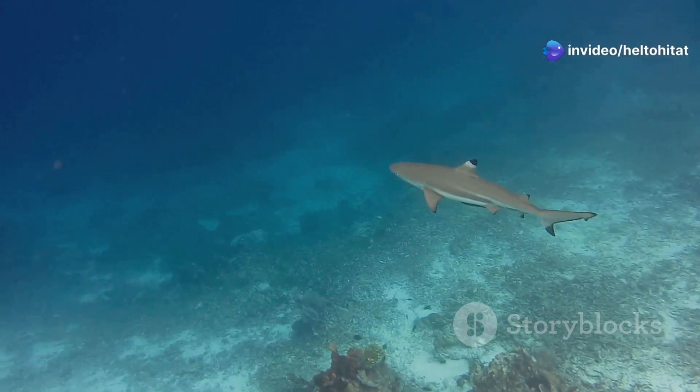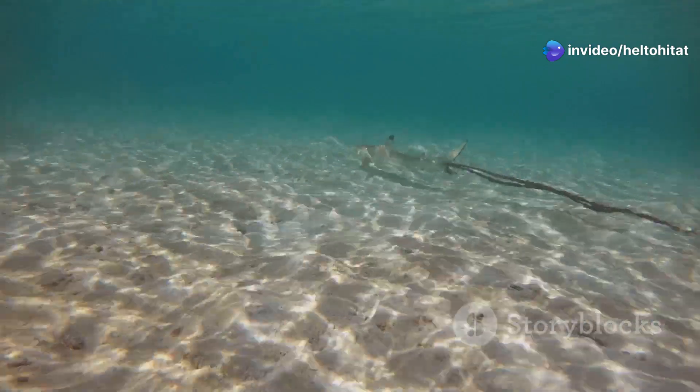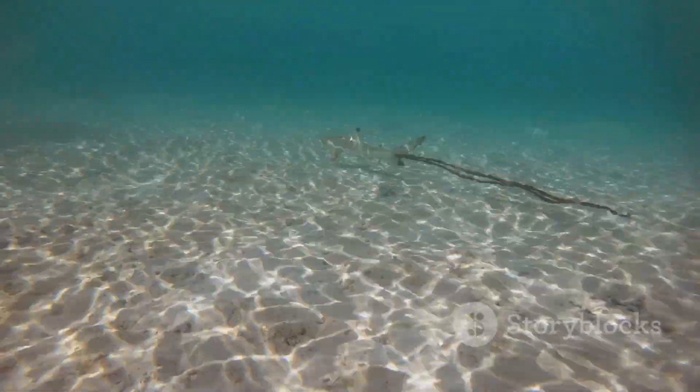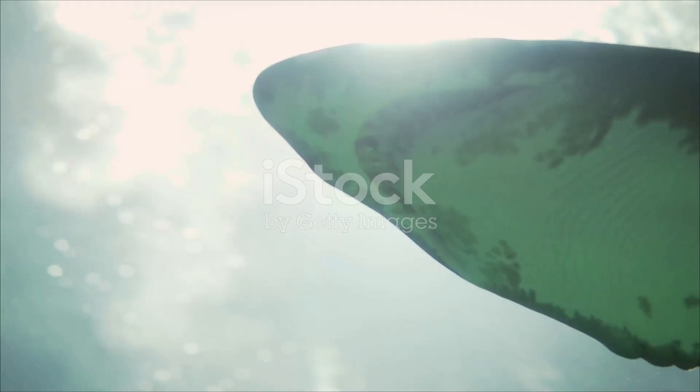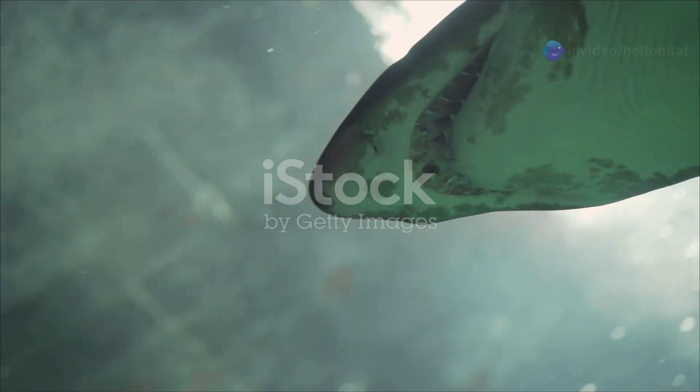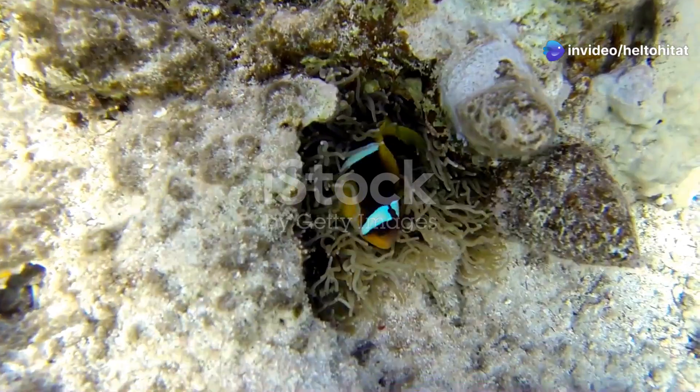Now let's talk about the enigmatic blacktip reef shark. Don't let its fearsome name fool you — these sharks are generally shy and pose little threat to humans. Watching them glide through the water with such elegance is an unforgettable experience.